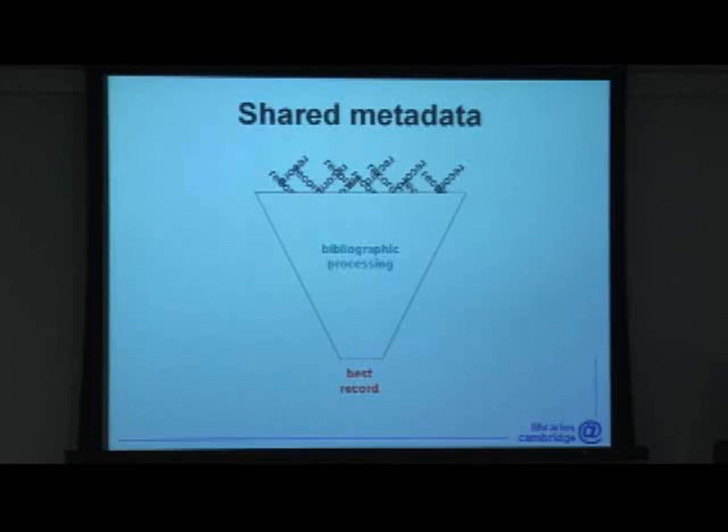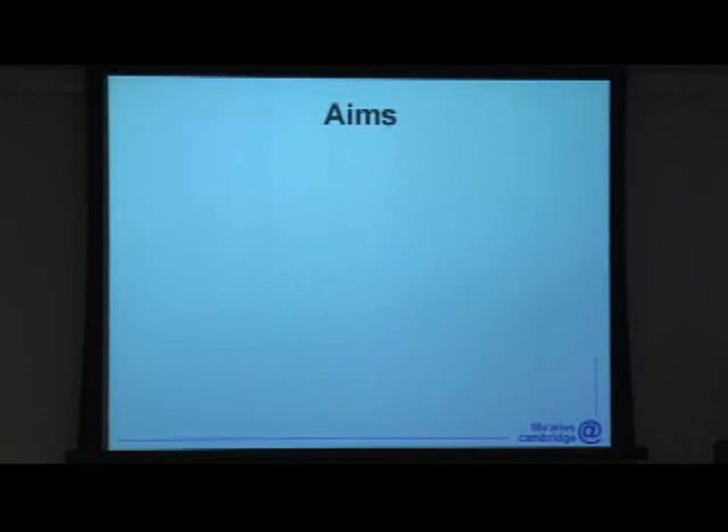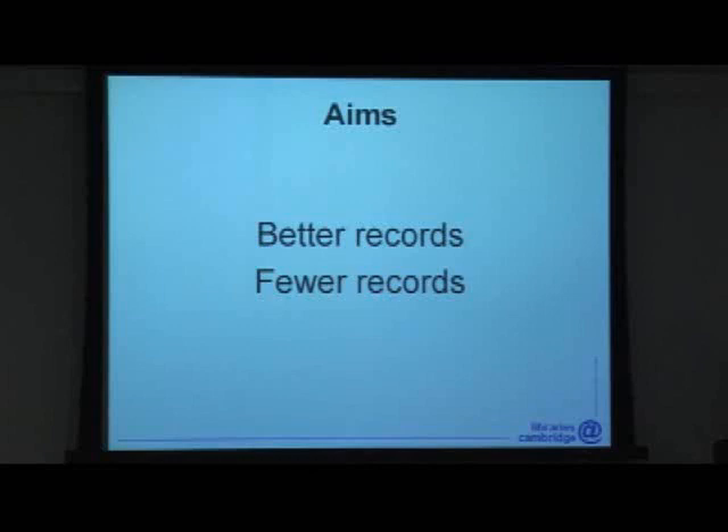With so many libraries and blessed as we are with eight separate Voyager databases, in attempting to tackle these data problems we're essentially doing what we hope the URM will be doing on a wider scale in the future — taking a load of records, doing some bibliographic processing, otherwise known as cataloguing, and coming out with one beautifully formed bibliographic record. So on the large and the local scale, we and Ex Libris have similar aims: better records and fewer records.